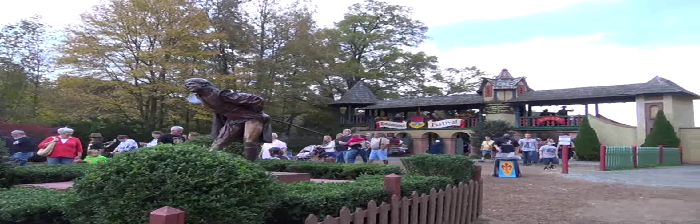Hi everybody, Flyin' Brian here. Come along with me and I'll take you inside the Renaissance Festival here in Charlotte, North Carolina.